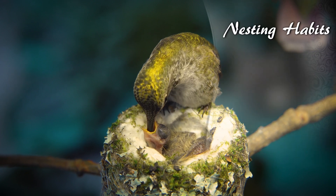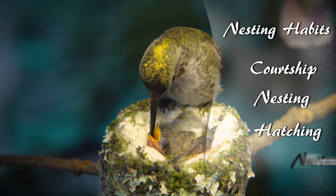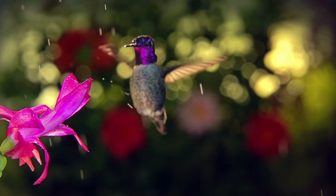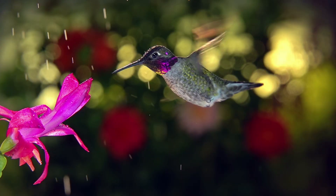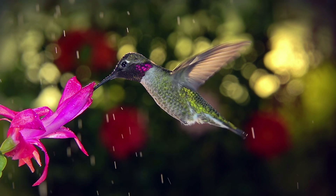In this video, you'll learn about the nesting habits of the Anna's Hummingbird, including courtship, nesting, hatching, and nurture. We'll begin by learning how to identify the male and female Anna's Hummingbird. Let's get started.